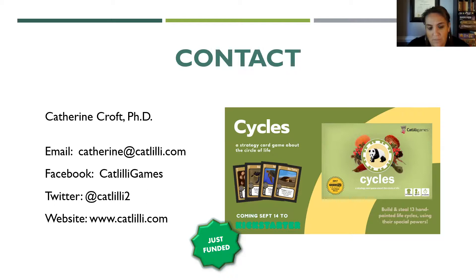I'm happy to answer any questions about types of games, my experiences, troubleshooting things in the classroom or library programs — whatever you'd like to know.